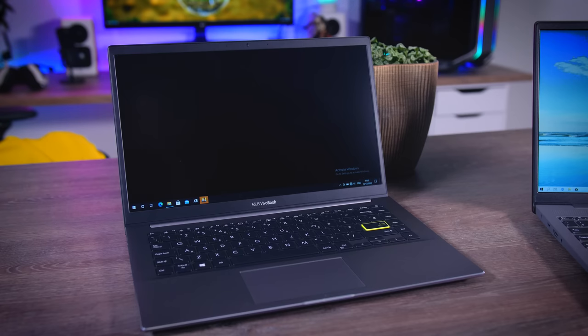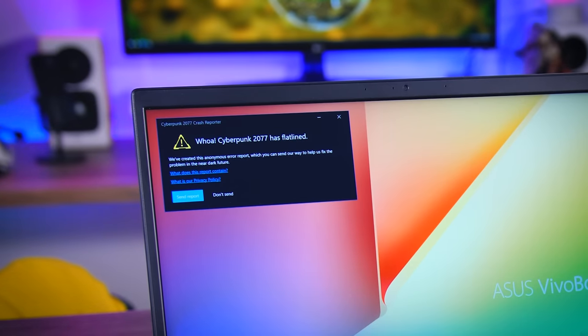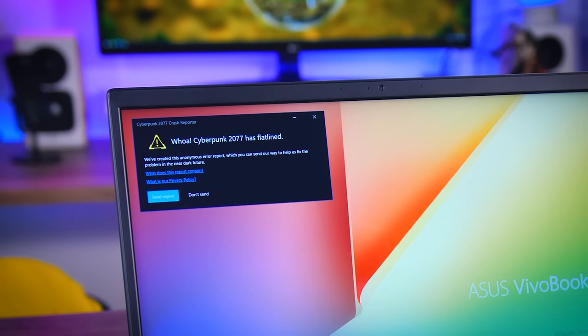Now let's start with bad news. As expected, laptops without dedicated graphics cards don't do well at all. On the Intel Tiger Lake laptop, the game just wouldn't even run — it would crash every time before even reaching the menu. I tried it on a ZenBook 13 as well, which has the same Intel Xe graphics, and no luck. I can safely confirm that you will not be able to play this game on a machine with Intel integrated graphics. Not even a little bit.